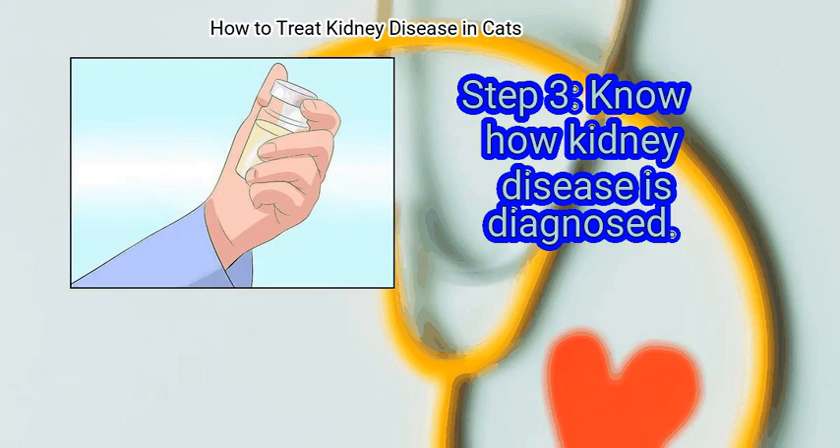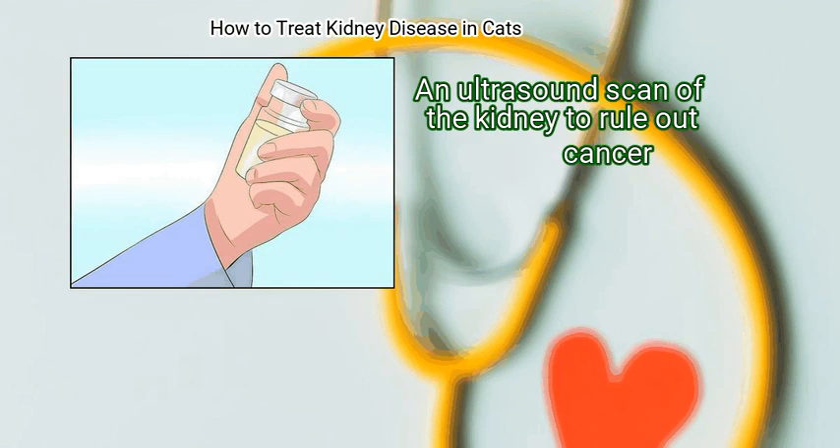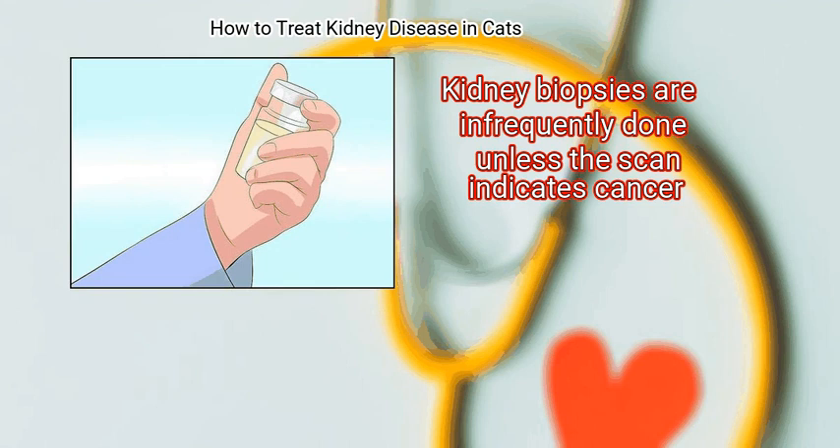Finally, know how kidney disease is diagnosed. Your veterinarian may run urine and blood tests to diagnose renal disease, as well as an ultrasound scan of the kidney to rule out cancer. Kidney biopsies are infrequently done unless the scan indicates cancer. We hope this information is useful to you.